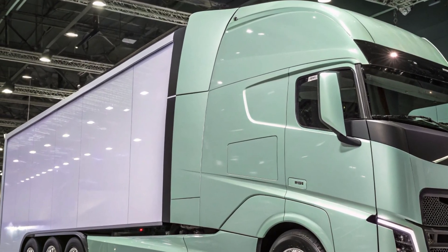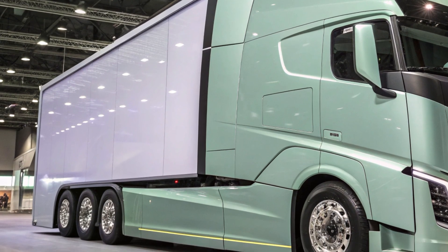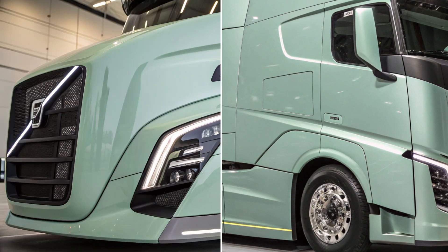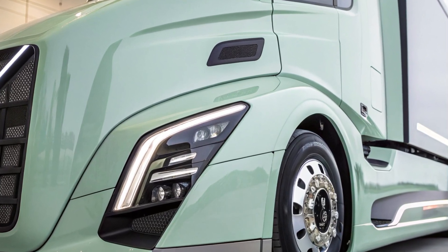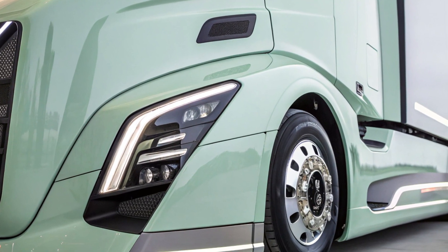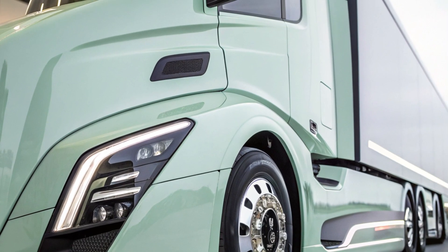In summary, the 2025 Volvo Semi-Truck combines advanced engineering, driver-centric design, and cutting-edge technology to deliver a vehicle that meets the modern demands of the transportation sector. Its blend of performance, efficiency, and sustainability positions it as a formidable contender in the heavy-duty truck market.